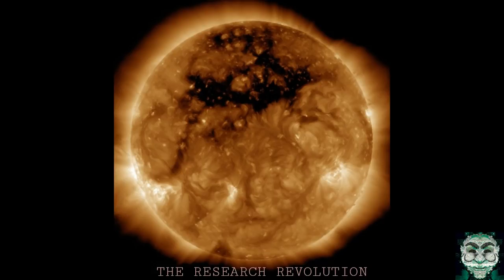It looks like a Hollywood special effect of our sun going dark before it either fizzles out or engulfs our planet in fire. But while the image captured by NASA's Solar Dynamics Observatory satellite looks alarming, it's pretty normal. No, it's not.